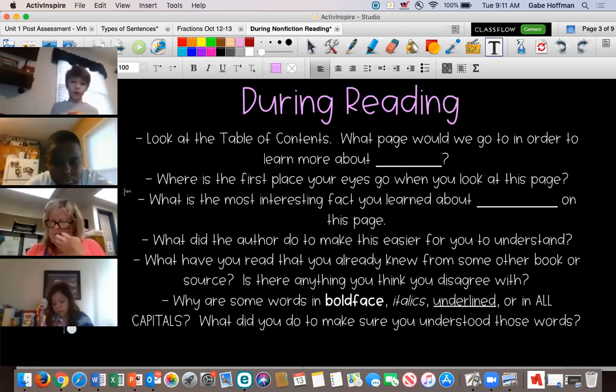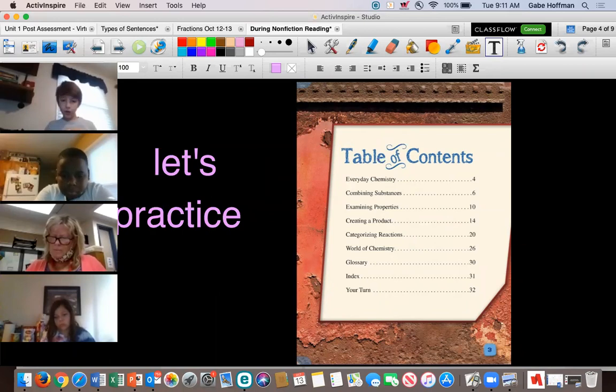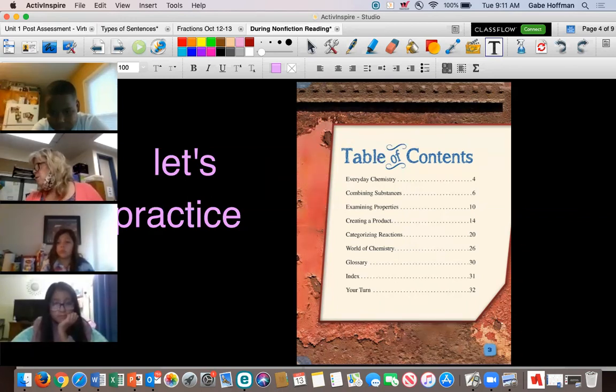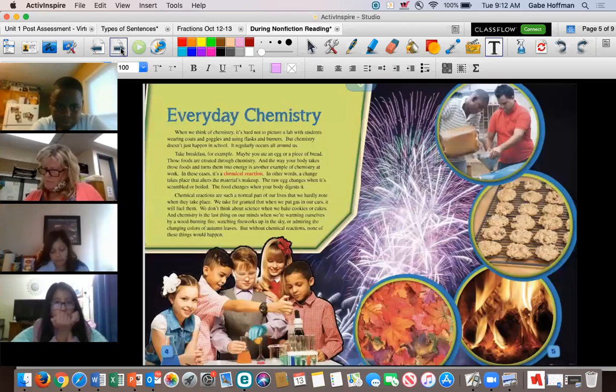I'm going to read sections from the chemical reactions book I picked yesterday. If I look at the table of contents, I see: everyday chemistry, combining substances, examining properties, creating a product, categorizing reactions, world of chemistry, the glossary, index, and your turn. Let's say I wanted to learn about examining properties — I could see that's on page 10 and go straight to it. In this case, I'm going to go to the first section, 'Everyday Chemistry.'